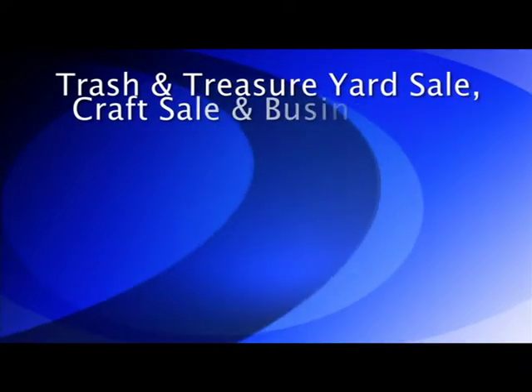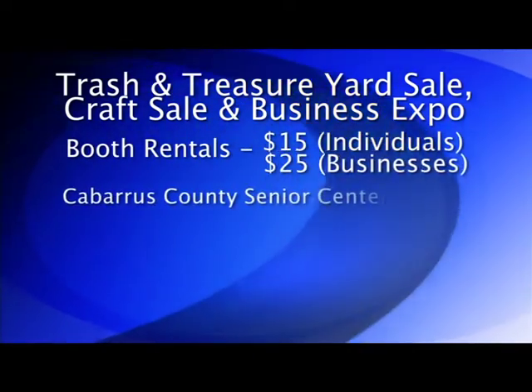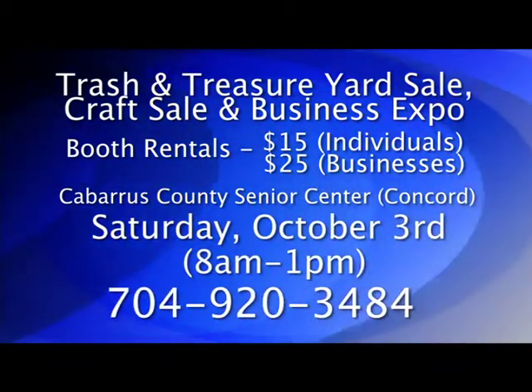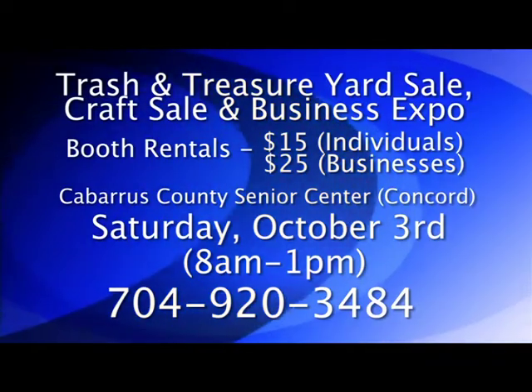After a large turnout last month, the Cabarrus County Senior Center is planning another trash and treasure yard sale, craft sale, and business expo for October. Individuals or organizations can rent a booth to sell new or used items — a booth rental for individuals costs $15 and organizations can rent a booth for $25. The yard sale, craft sale, and business expo will be held Saturday, October 3rd, from 8 a.m. until 1 p.m. at the Cabarrus County Senior Center. Proceeds will benefit the Cabarrus County Senior Center's trust fund to provide more services to the county's aging population. Call 704-920-3484 for more information or to register for a space.